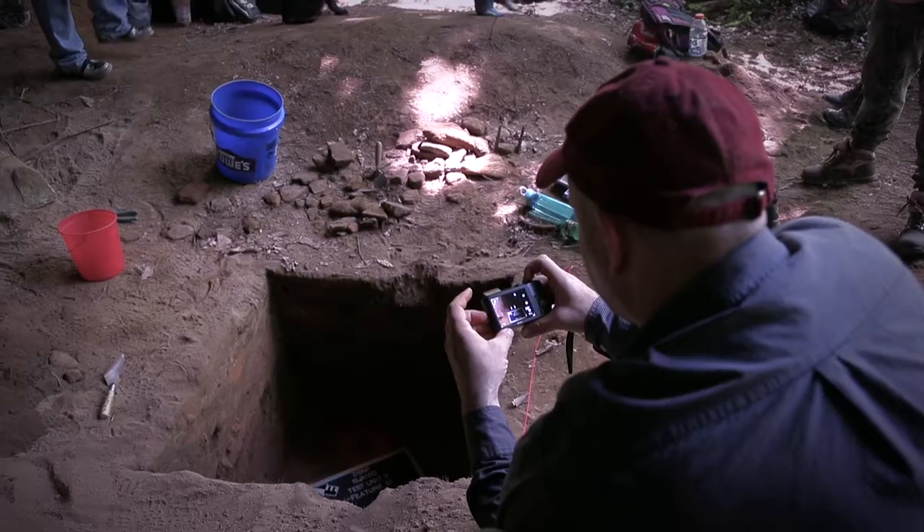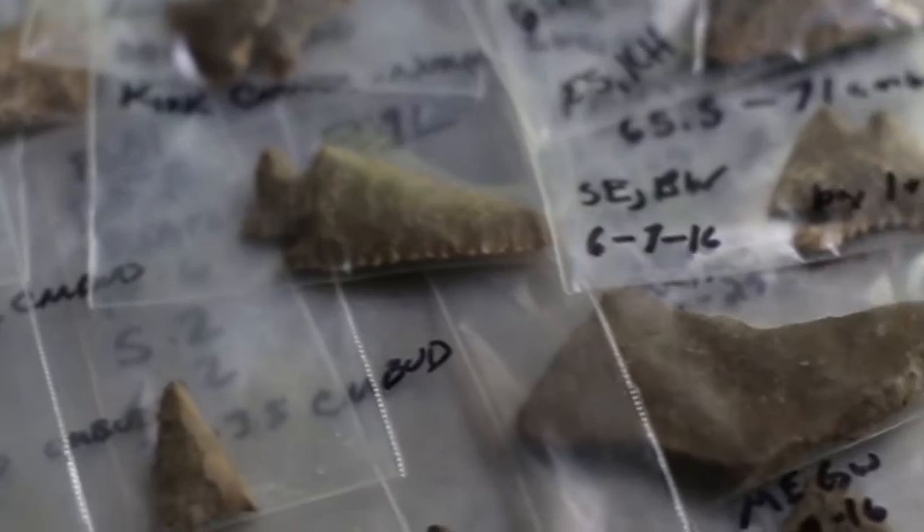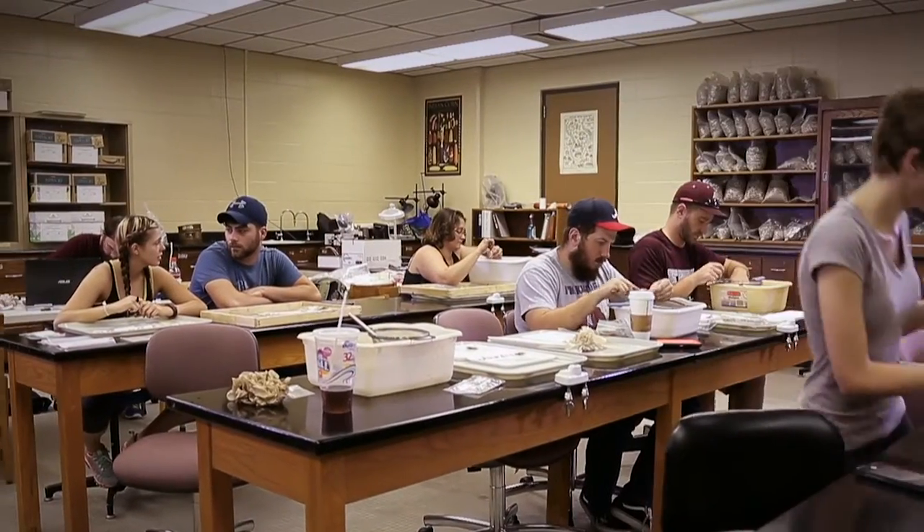The information I had when I first began investigating this site was very minimal, and it suggested that the site is actually pretty late, probably after AD 1000. But when we began excavating, we found artifacts that date as early as 9,400 years.